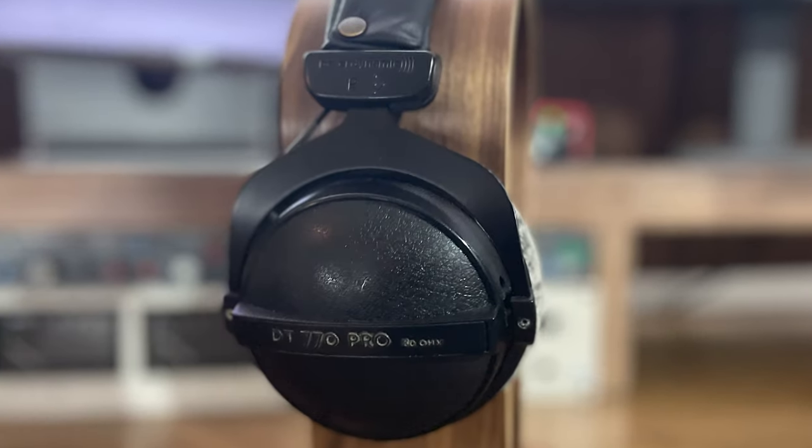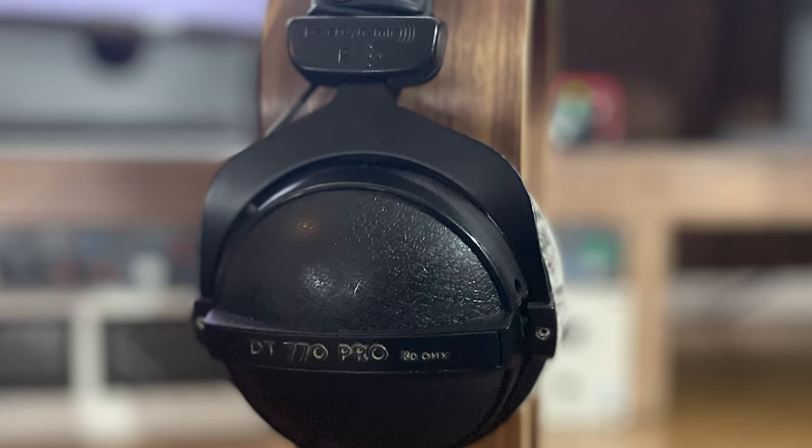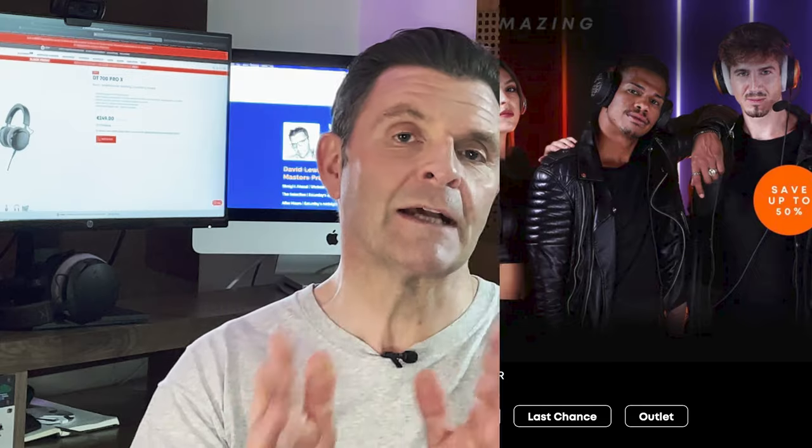There is a small price difference. The 80-ohm edition of the DT770s you can currently get online for around £125, and the new DT700 Pro Xs cost me £215 for the studio here — so yes, there is a price implication. We'll be covering whether it's worth it later in the video. As I record this, it's just before Black Friday, so you might find some great deals. On Beyerdynamic's own website there are mentions of Black Friday deals, so do look to see if you can get yourself any deals around the release of this video.